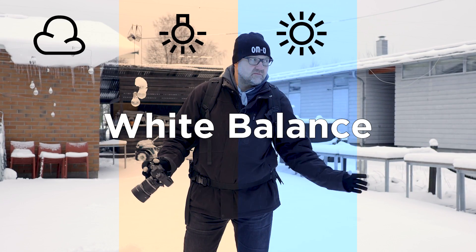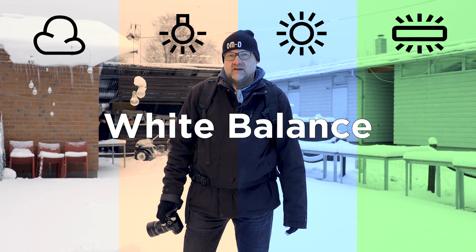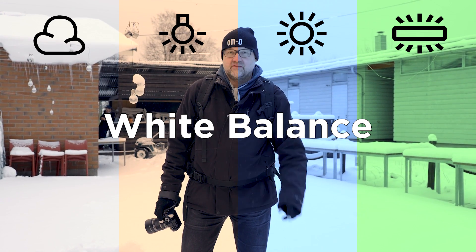I came here to the Unisaari Island to take some images. It's a really nice winter weather, but today I'm going to talk about white balance. So this is not my subject — the Unisaari Island or making photographs in the winter. That's going to be another video.